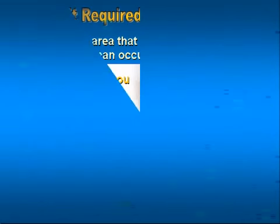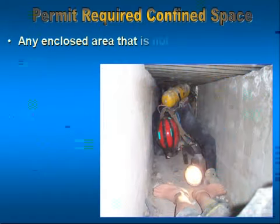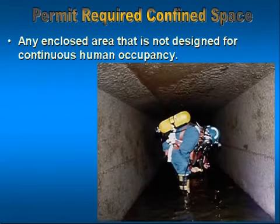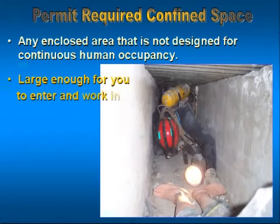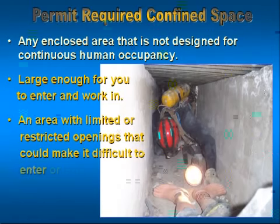So how do we define a confined space, or how do I recognize a confined space? There are three things that make a space a confined space. Number one, it can be an enclosed area that is not designed for humans to continually occupy it. It has to be large enough that a person can get into it and perform some type of work or service. And it has to be an area that has limited or restricted means or openings for getting in or getting out that make it very difficult.